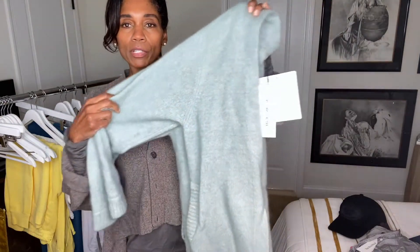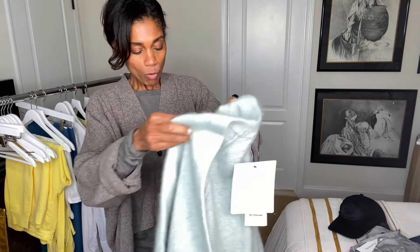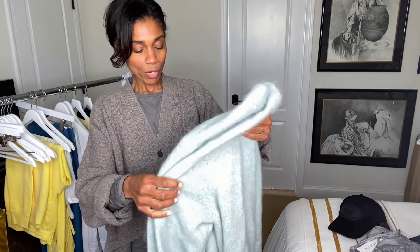Something else I got from The RealReal is this beautiful sweater — perfect for layering. It's an angora wool, light pale green sweater, a nice transitional color, by Acne Studios, also on sale. Right now I could wear it layered over a high round-neck shirt, and in the next couple of weeks I can wear my favorite v-neck t-shirts with it, paired with jeans or pants.